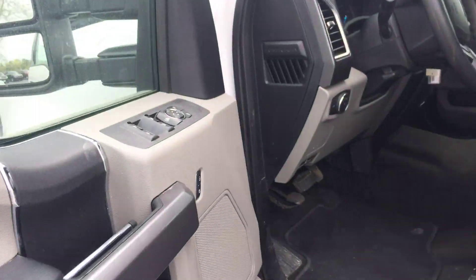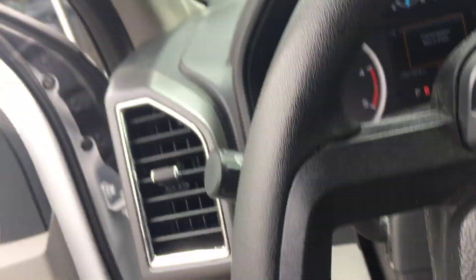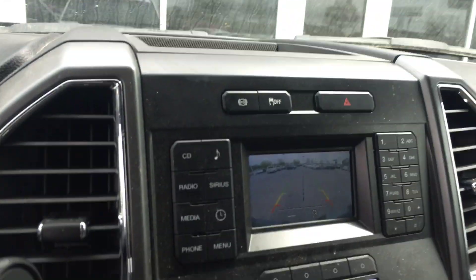Keyless entry — does come with one key. And there's your mileage. Just came in with a reverse camera.